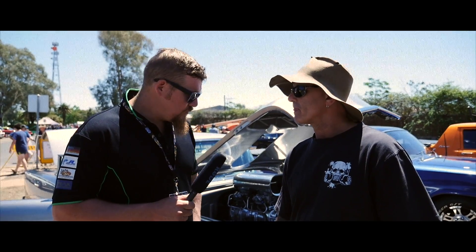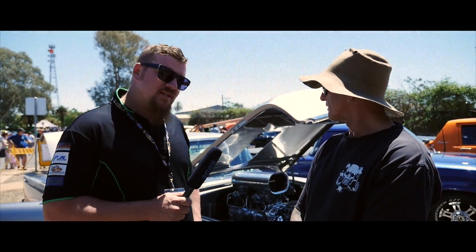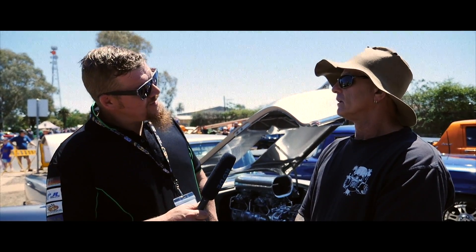Hey guys, we're here with Paul, with his beautiful '56 Chev, brought it all out from a back smash. What's brought you up, apart from running out here — just come for a look?